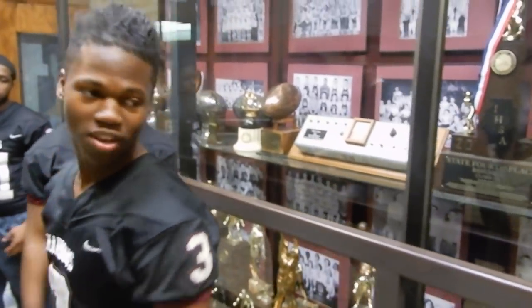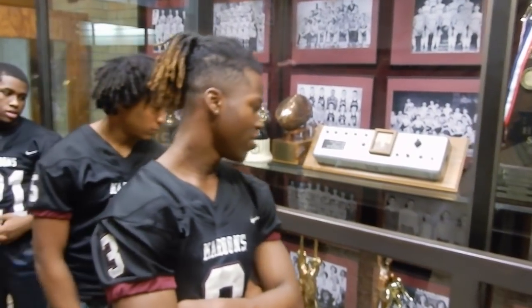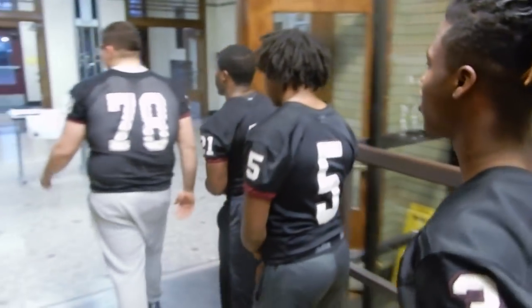Right here we've got some of the trophies. We've been playing ball since 1894 — there's just some of the hardware that we've collected. Let's go meet the coach, the man in charge.